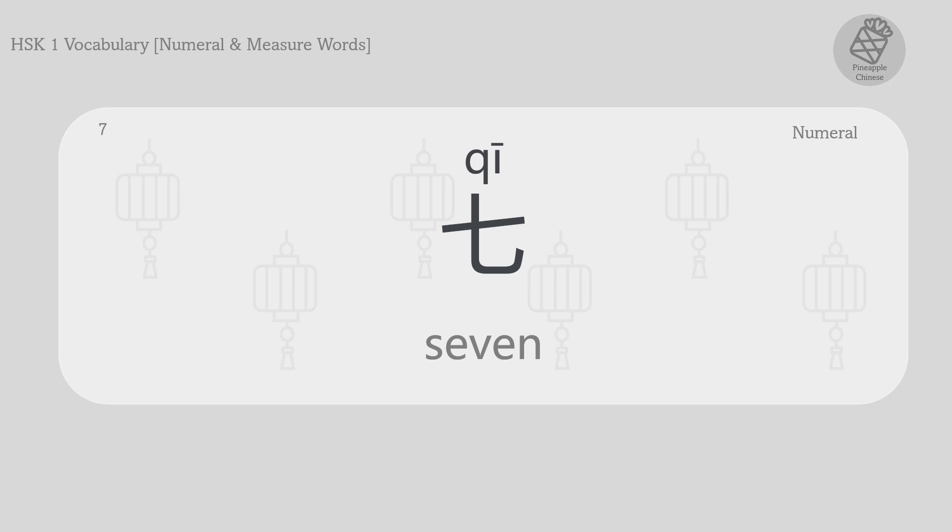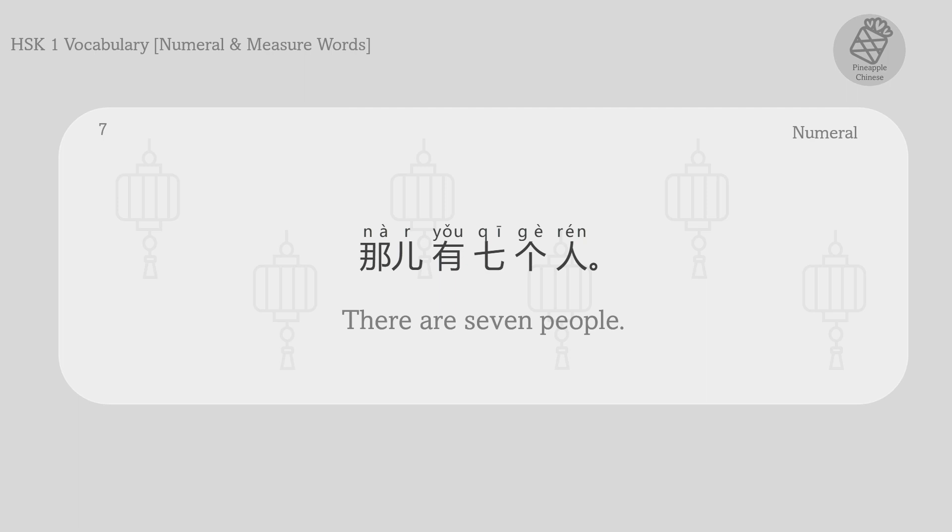Seven. 七。 那儿有七个人。 There are seven people.